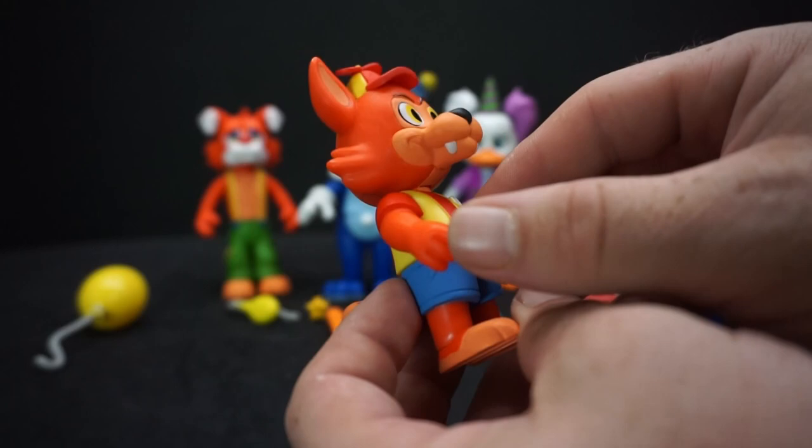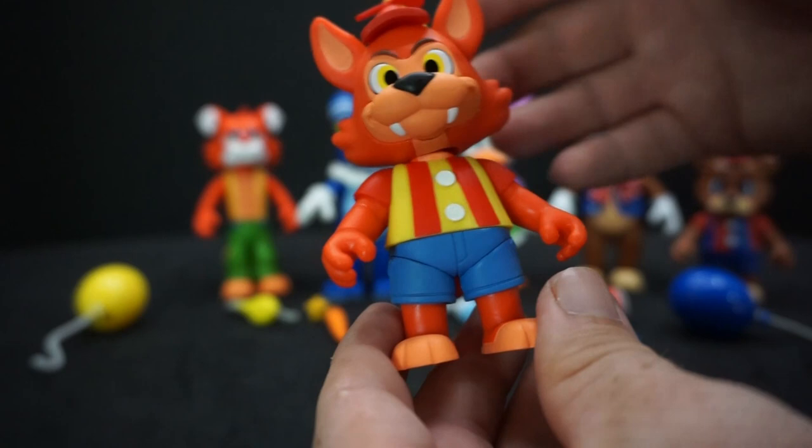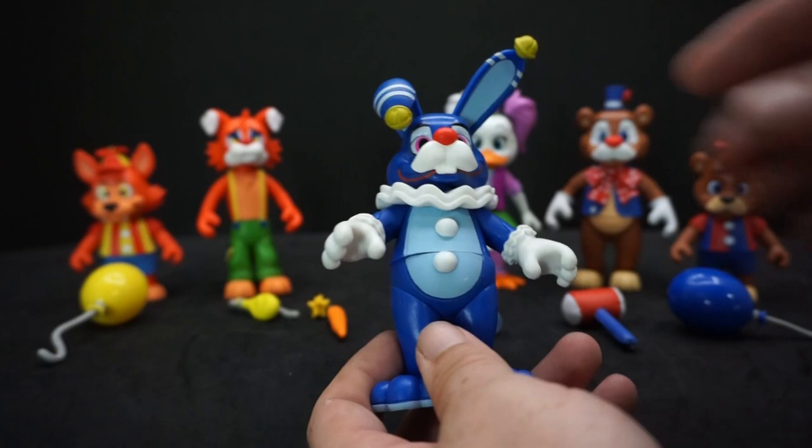Balloon Foxy's paint is actually pretty decent though. The red stripes in the back don't go all the way down and you can see some yellow, but besides that he looks really good.